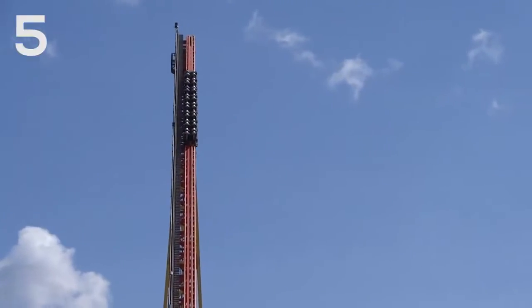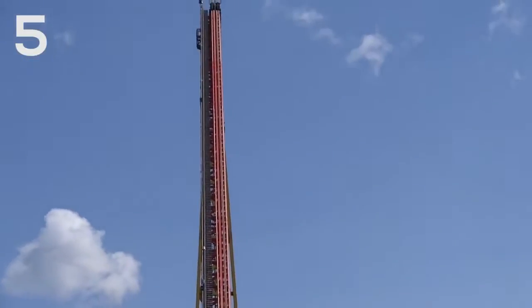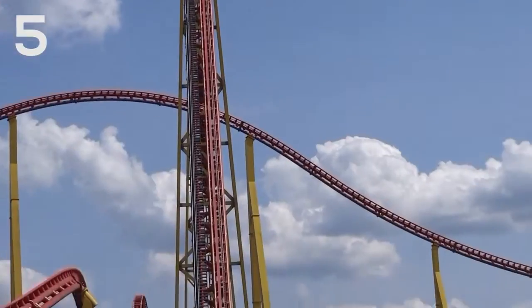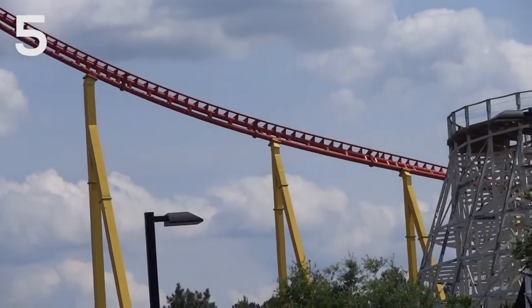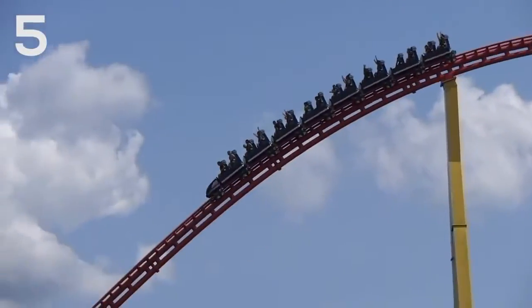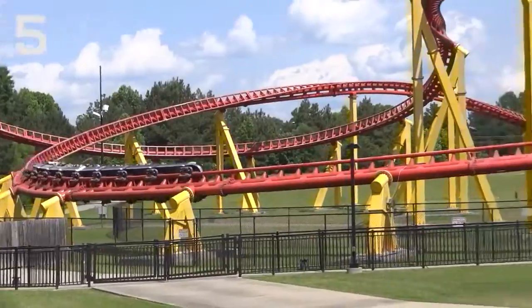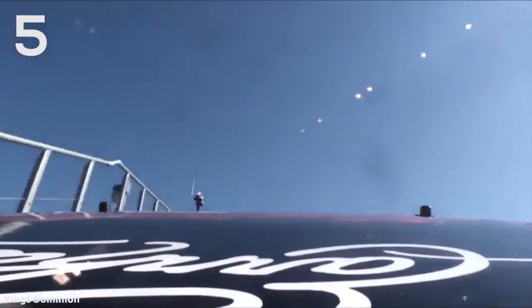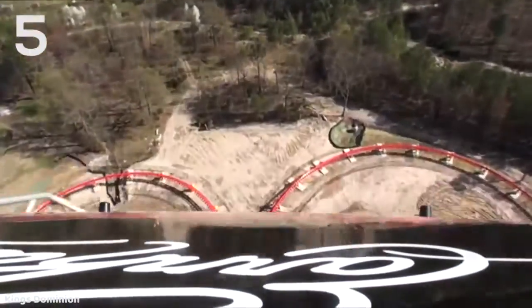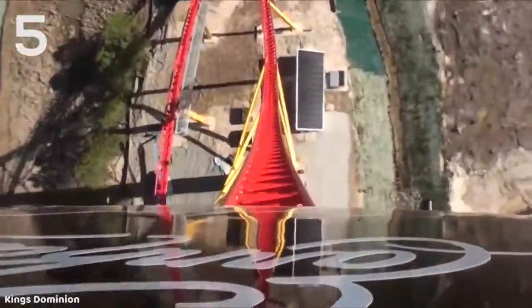At number five is another Intamin — this is Intimidator 305 at King's Dominion. This is not as highly ranked as the other Gigas in terms of drops, because even though it has a 300 foot drop, it actually felt a little bit shorter than that to me — more like a very large scale hyper drop. But coming in at number five, it's still an extremely impressive 300 foot drop, and you get really good ejector airtime. It's stifled a little bit because instead of the classic Intamin T-bars, you do have the soft over-the-shoulder restraints, which are not bad — they're good restraints — but they do inhibit the airtime a little bit. The ejector airtime on the drop is still very good nonetheless.